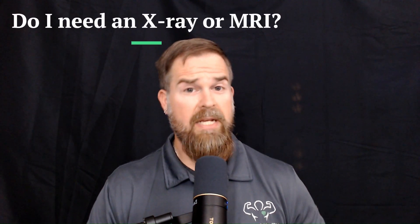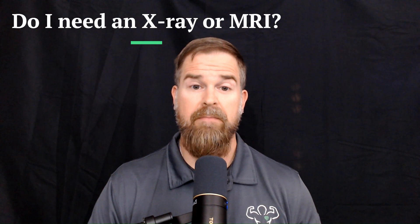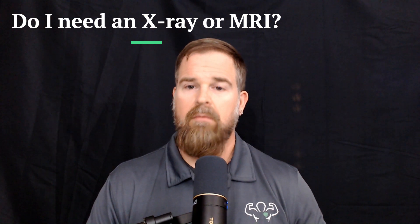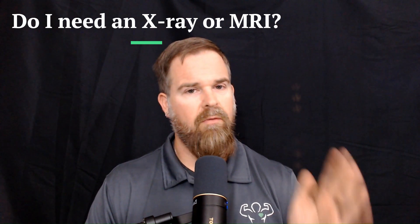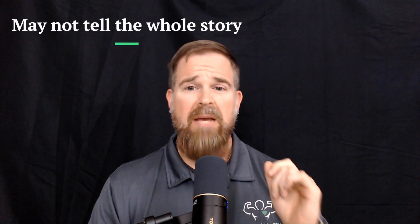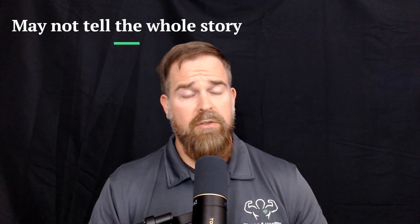Now, to answer the question — do I need an x-ray or MRI before doing PT? The answer is probably not, but it depends. When making these points, I'm going to use the MRI more as the basis, because this is the thing that people typically focus on wanting to have done to diagnose them. One thing about MRIs is that they may be a little misleading in what is causing your issue.